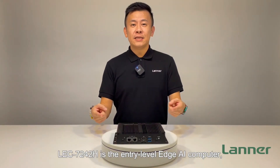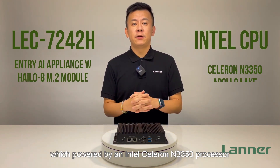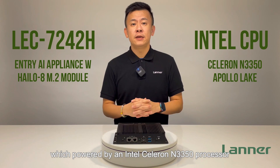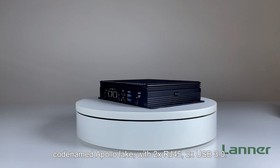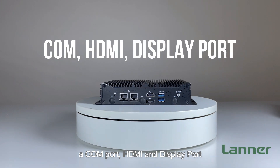The OEC 7242H is an entry-level Edge AI computer, which is powered by the Intel Celeron J3350 processor, codename Apollo Lake, with 2 RJ45, 2 USB 3.0, a COM port, HDMI, and DisplayPort.